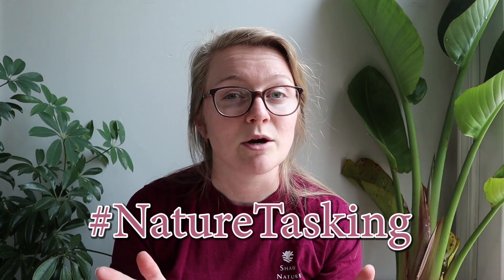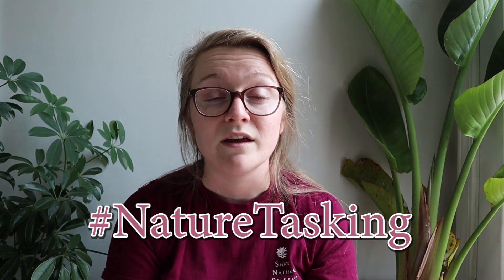Remember, you have until this Wednesday at midnight to upload your submission to Facebook. This could be in the form of a photo with you and your creation or a 20-second video. Make sure to include hashtag nature tasking in your post if you're uploading to your personal feed, or feel free to comment on the post located on our Facebook page. On your mark, get set, go!